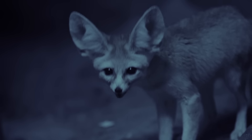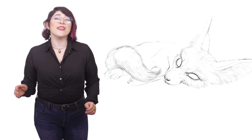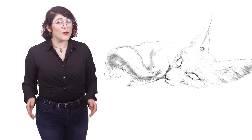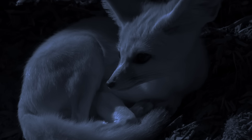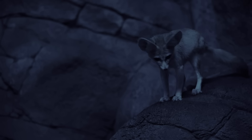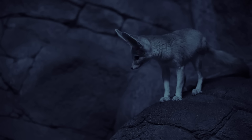Their ears are extremely sensitive and can hear their prey scurrying on or under the sand from great distances. Fennec foxes have yet another surprising way of getting water: their self-sustainable homes. These little foxes live in dens which collect dew at night, and these dens can be quite spacious, collecting large amounts of moisture during the colder months.